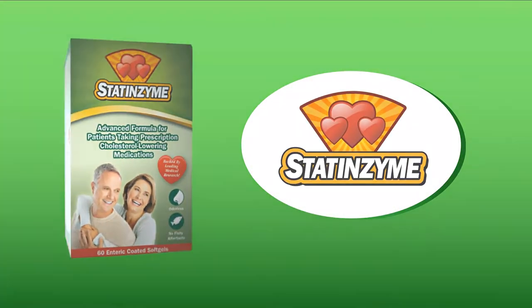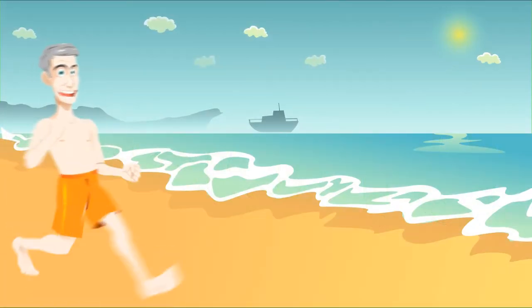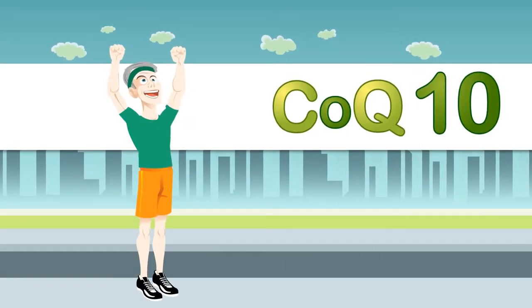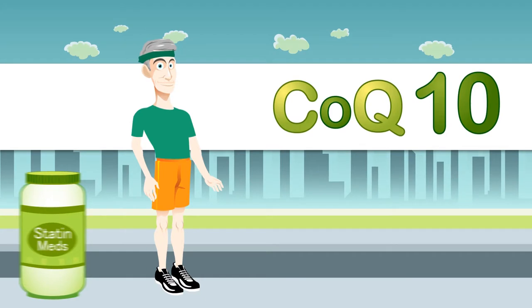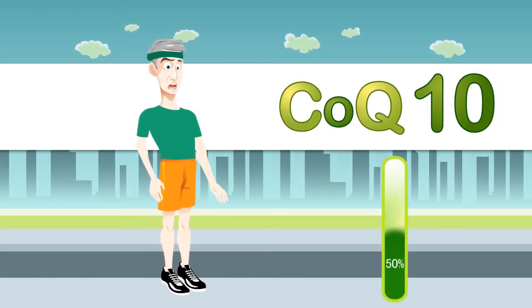The first ingredient in Statenzyme is Coenzyme Q10. It is an enzyme that is found in every cell of our body. CoQ10 is necessary for proper energy production. Statin medications inhibit CoQ10 production, and it is possible for your level of CoQ10 to drop to 50% of normal range within the first four weeks of taking a statin.